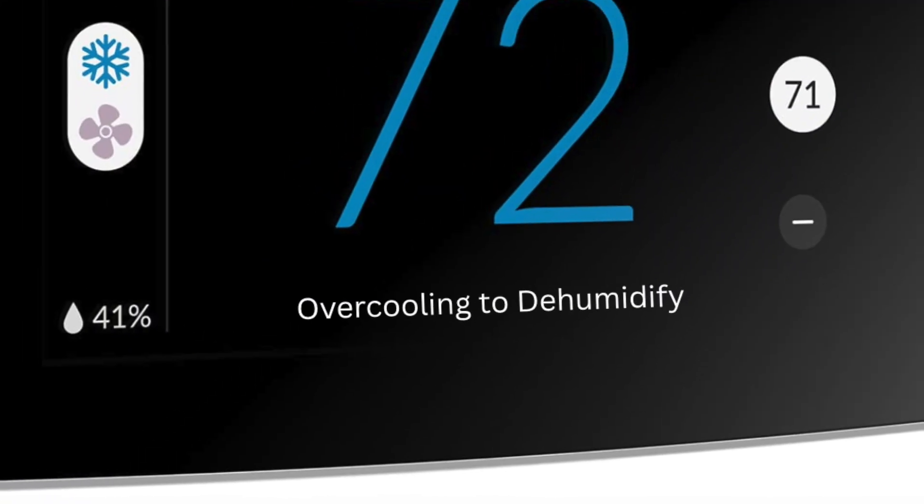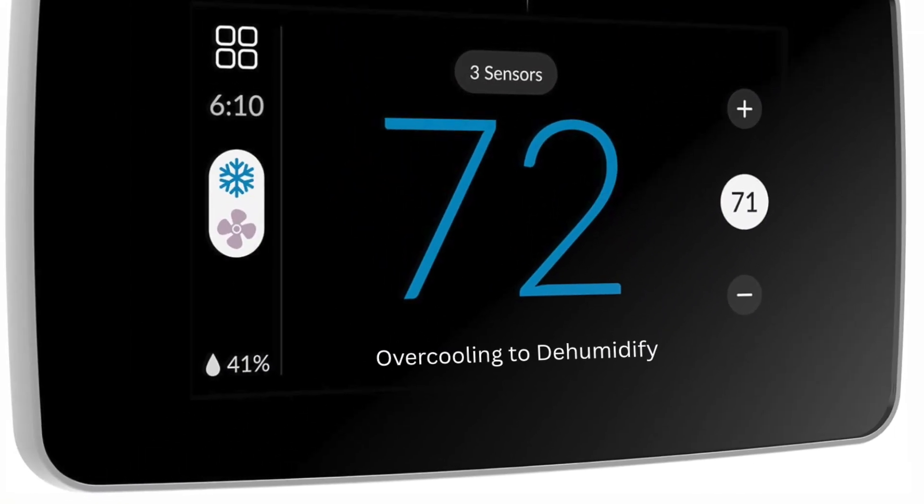Over cooling to dehumidify — what does that mean and what are some of the problems? In today's video I'm going to cover something we're starting to see more and more on today's smart thermostats, and I want you to understand what it is, why it's there, and what you need to know about it moving forward.